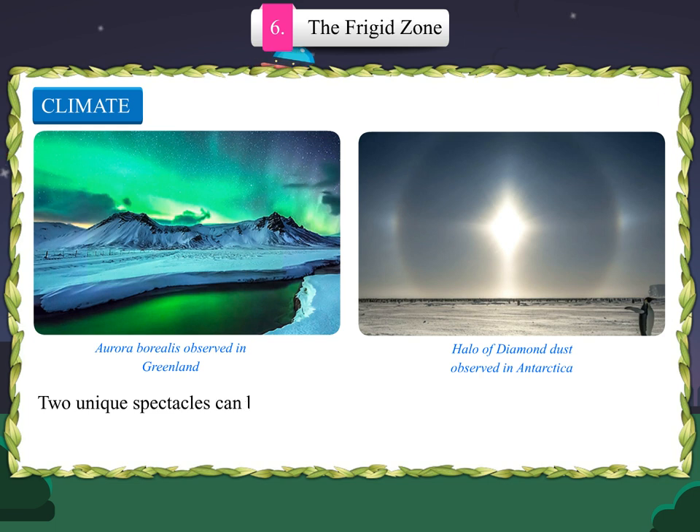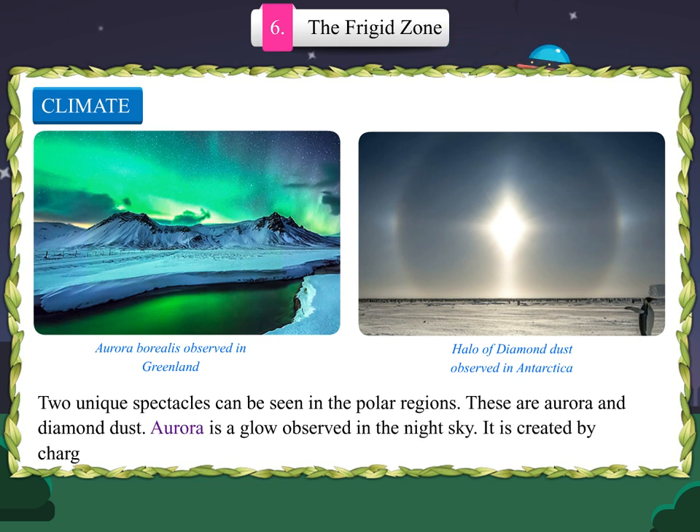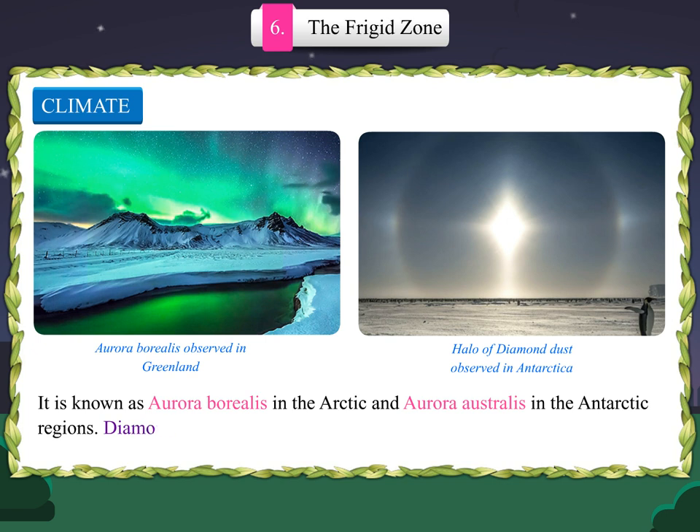Two unique spectacles can be seen in the polar regions: aurora and diamond dust. Aurora is a glow observed in the night sky, created by charged particles in the earth's atmosphere. It is known as aurora borealis in the Arctic and aurora australis in Antarctic regions. Diamond dust is a ground-level cloud composed of tiny ice crystals.